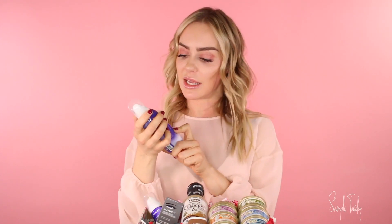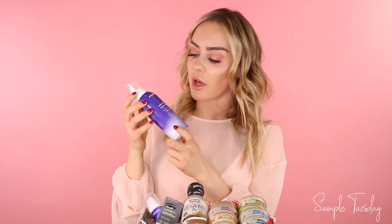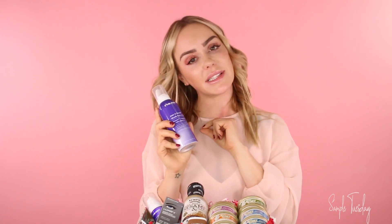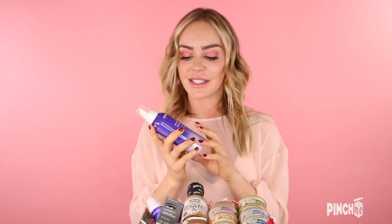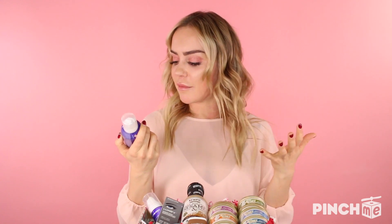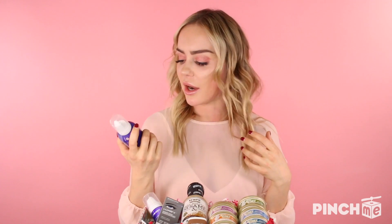Let's get started and see what we have. This first product is the Eva NYC Tone It Down Blonde Leave-In Foam. I love this stuff — it's perfect for all you blondes out there. Obviously I'm blonde so I've really incorporated this into my daily routine and it really just helps get rid of any of that brassiness that your blonde hair naturally has over time. It has a ton of minerals and oils in it like argan oil and it really helps restore shine and moisture to your hair.